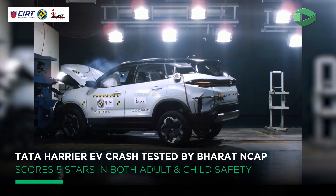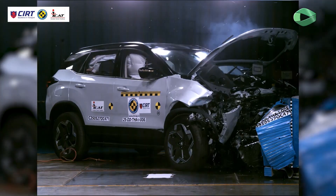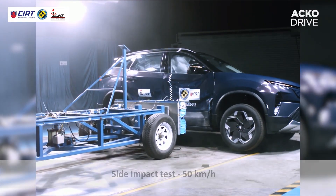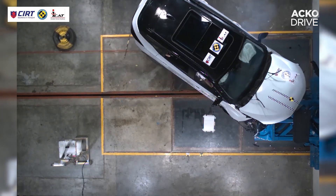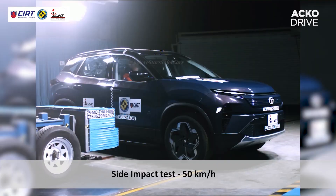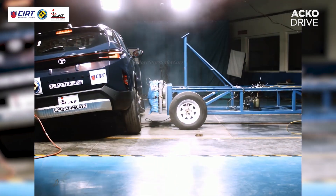We have some very impactful news for you — quite literally. The Tata Harrier EV has just smashed its way, quite safely, to getting a five-star safety rating from Bharat NCAP. This is not just a participation trophy folks — it's the gold-plated, top-tier kind of deal. The variants tested were those with the larger 75 kWh battery pack, specifically the Empowered 75 and the Empowered 75 AWD, but Bharat NCAP says the ratings apply to all Harrier EV variants, including the more affordable RWD versions too.